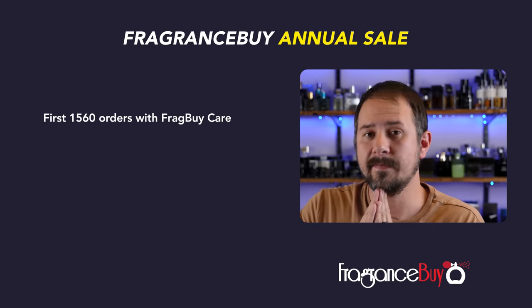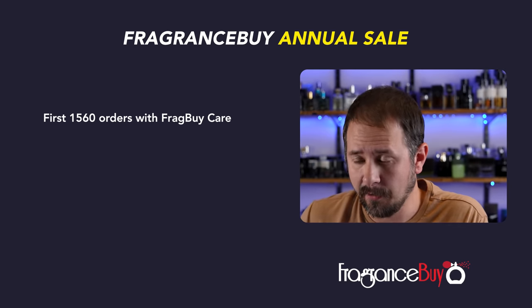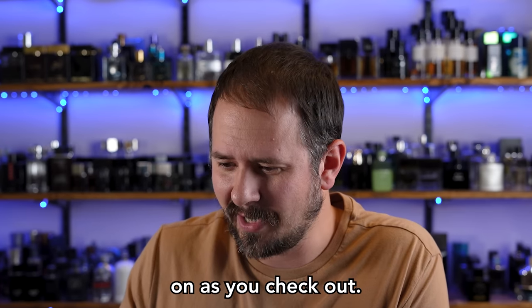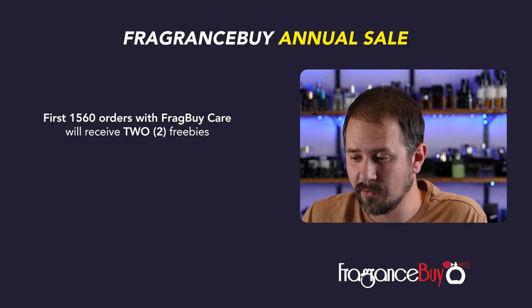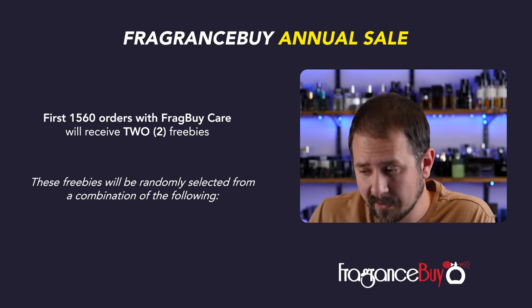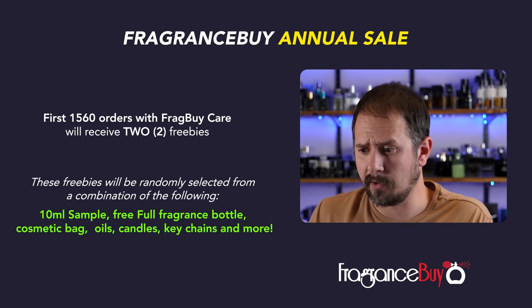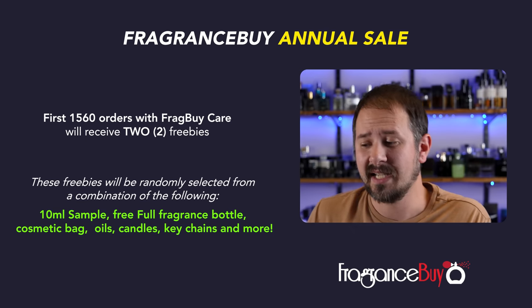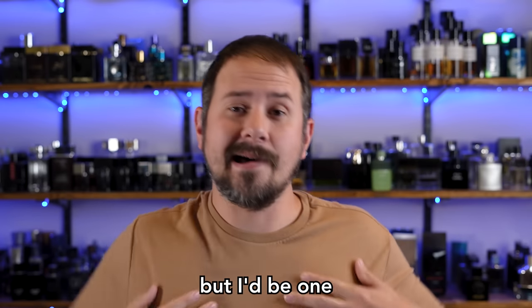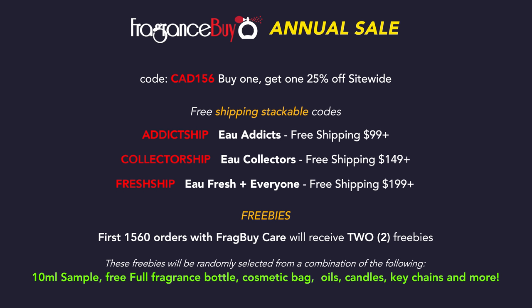There are freebies as well. The first 1,560 orders with Frag By Care added — which is a green insurance thing you add at checkout — will receive two freebies randomly selected from: a 10ml sample, a free full fragrance bottle, cosmetic bag, fragrance oils, candles, key chains, and more. I'd be hoping for one of those free bottles. So that is the sale — the door crasher link and codes are below.